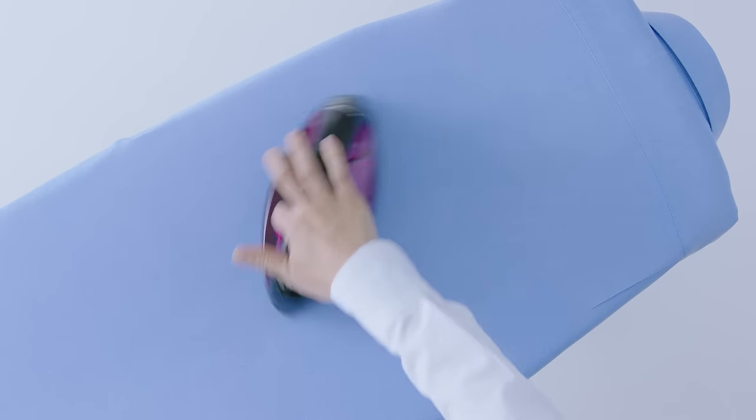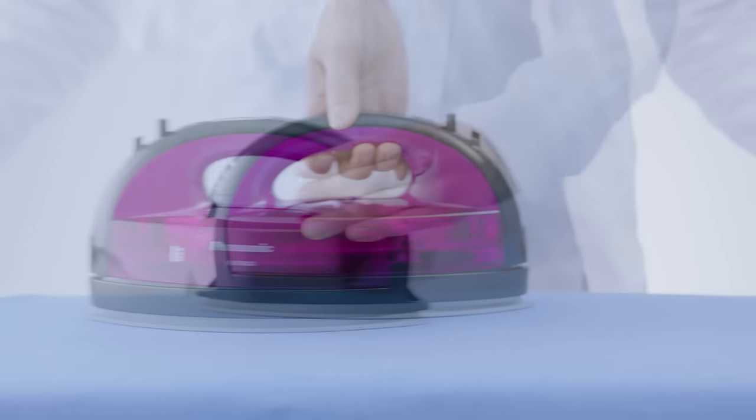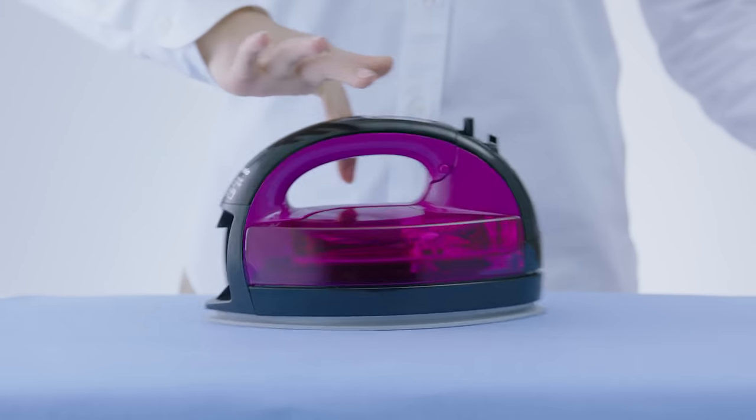What if the iron had no cord? Here, take a look. It's a whole new experience. Wrinkles are gone in next to no time with minimal effort.